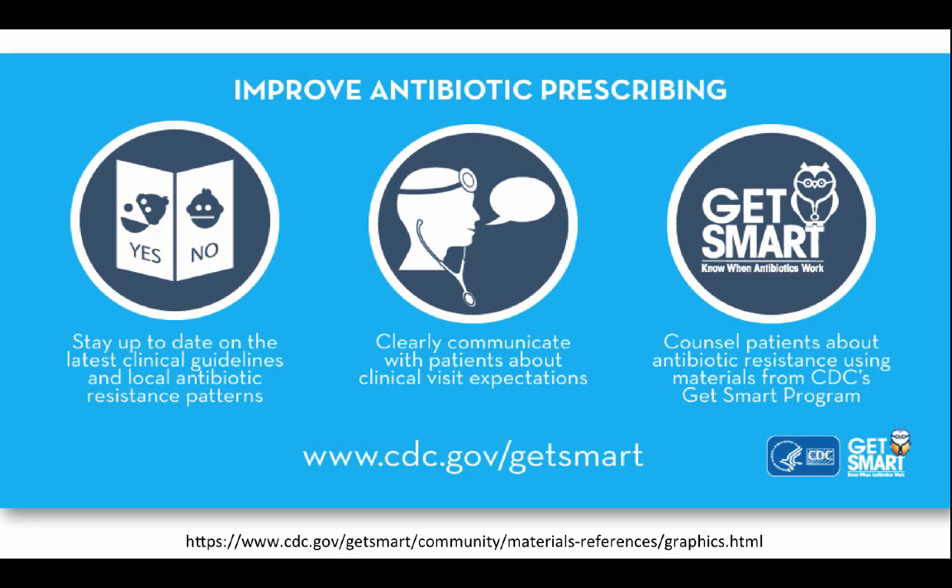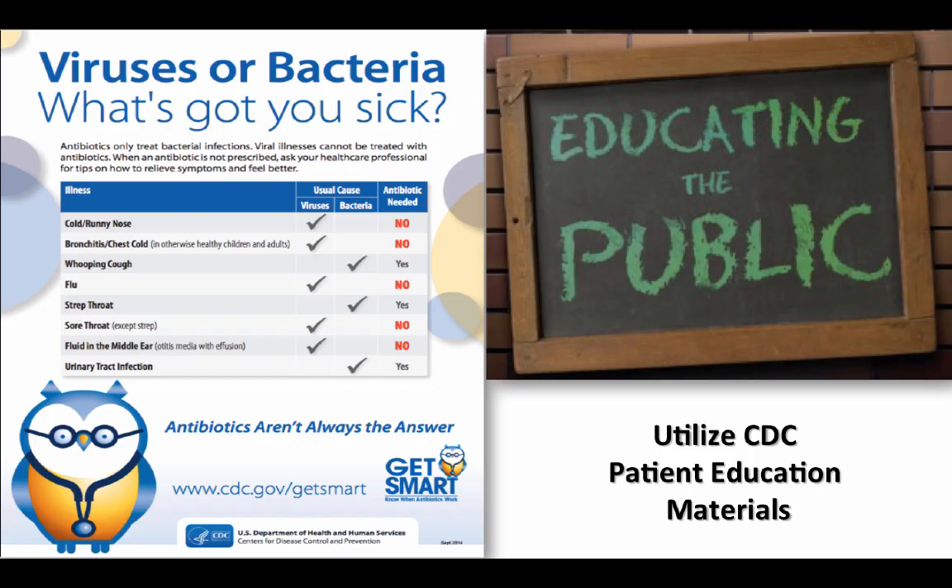The CDC strongly encourages use of their educational pamphlets or flyers. Here's an example of one of the CDC flyers that discusses the difference between when an antibiotic is needed and when it's not, based on the signs and symptoms or the patient's illness.